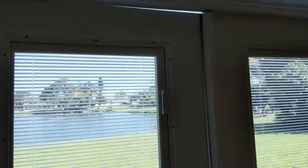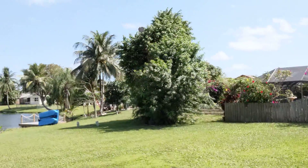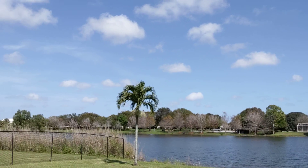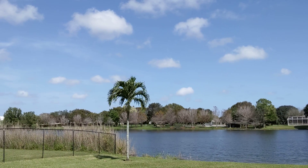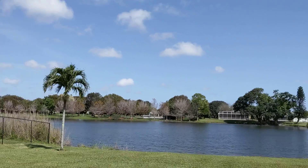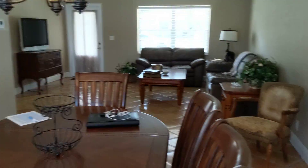So beautiful neighborhood — quiet, clean, green, huge yard, beautiful lake. As you can see across the street, all across the lake, you've got a park, biking trails, playgrounds, things like that. Come back here in the house — again, dining and living area.